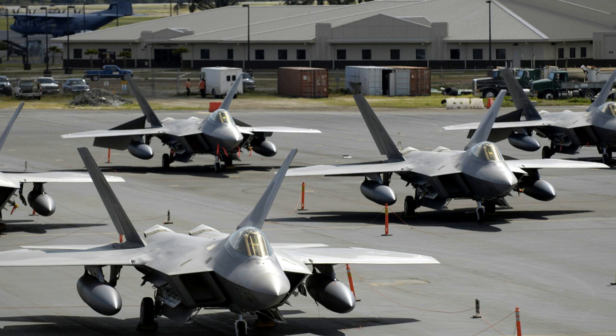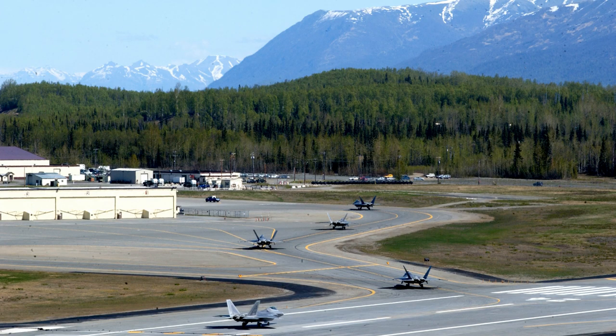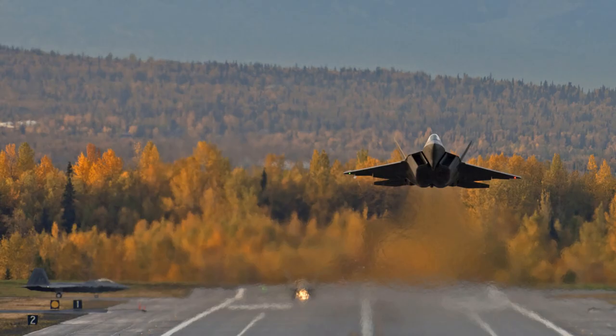The Air Force's entire fleet was placed on temporary stand-down last summer and an investigation ensued after numerous pilots reported lightheadedness and other symptoms. The planes were returned to service in mid-September, but there have been more reports of similar events.